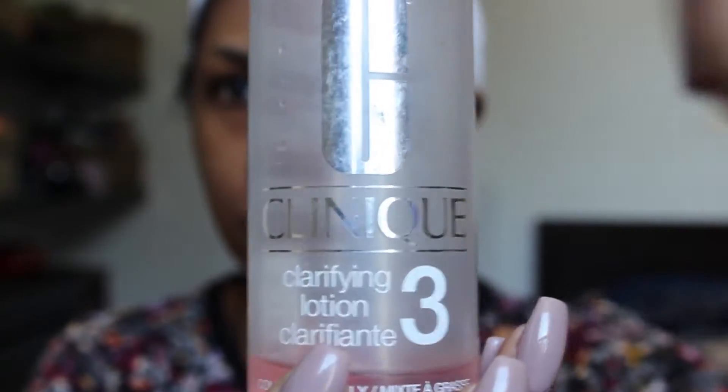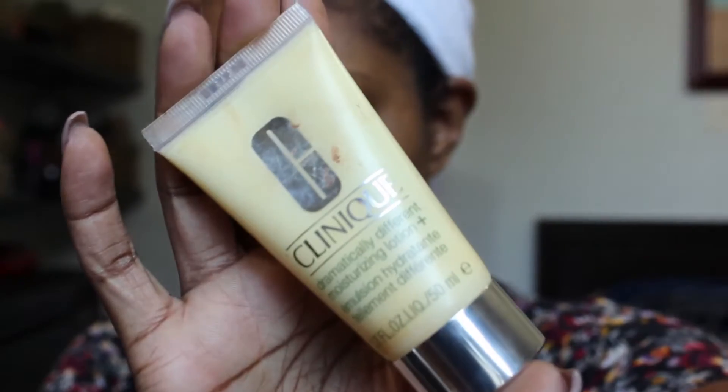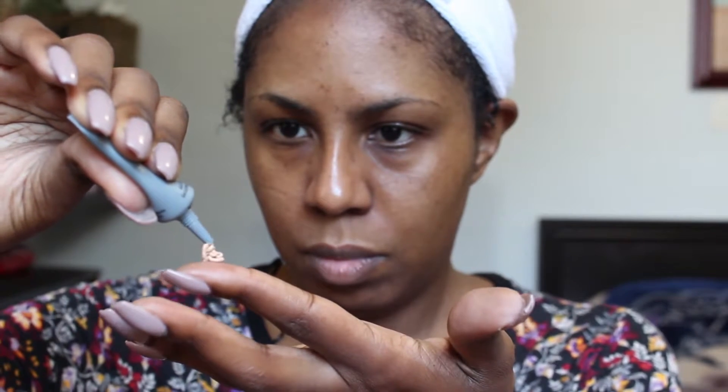Starting off fresh out of the shower, I start with Clinique Clarifying Lotion. I use it as a toner on my skin — it really helps to control oil production because I have oily skin. Then I go in with the Clinique Moisturizer. I like this because it's really lightweight and it absorbs quickly. I top it off with the Makeup Forever Step 1 Mattifying Primer, which really helps to keep my face matte throughout the day.